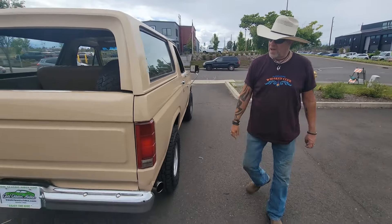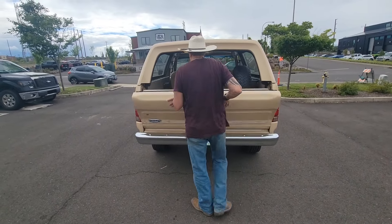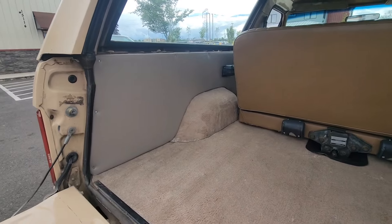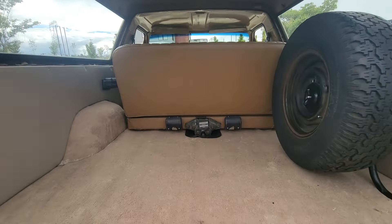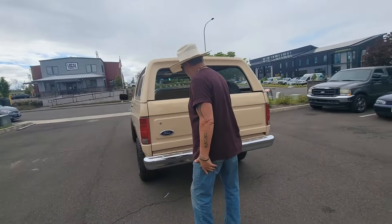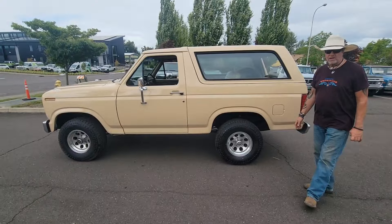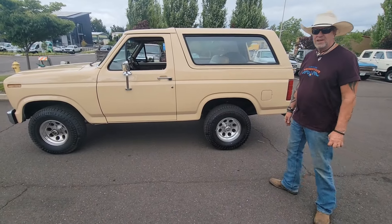Just a nice, clean truck. Tailgate goes down nice. All the windows go up and down like they should, including the back window. New side panels in back. Original spare tire holder in back. The back seat flips clear up so you can haul stuff if you'd like. Tailgate goes up effortlessly. This is one of the nicest 80s Broncos we've had in a long time — this is a super sweet truck, guys. Let's take it for a drive.